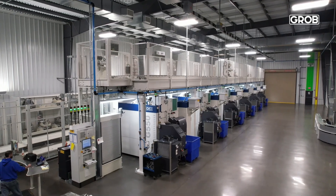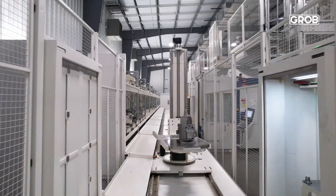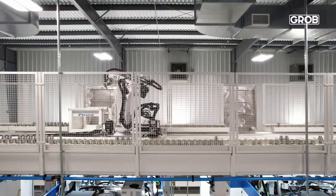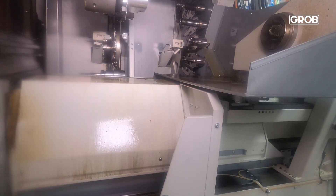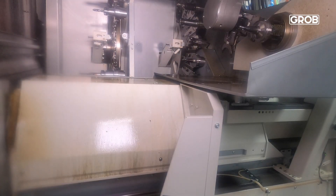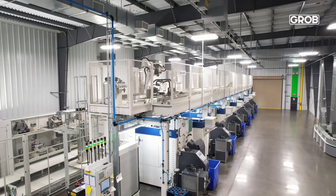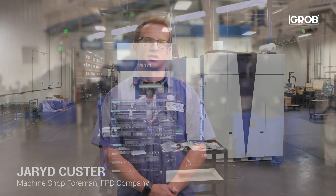I have one operator that services six Grove G550s. Our single operator loads the parts. Our trained robot moves the pallets about the system from machine to machine. Also, our KUKA robot, above all the machines, moves the tools about the system from machine to machine. All of our tools use infrared chips in them, which are read by our tool-changing robot, so the operator has no need to walk down to four, five, or six machines to retrieve the tools — they instead come down to one centralized location.